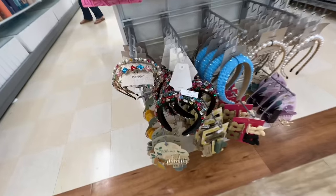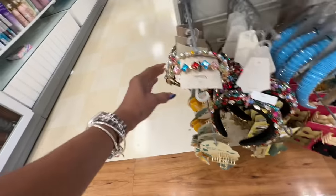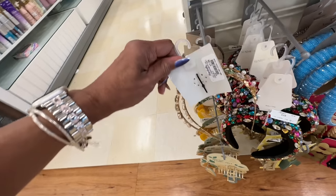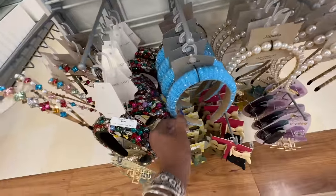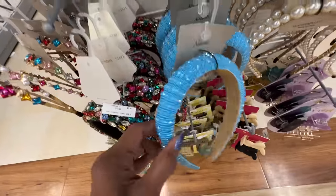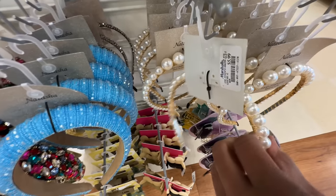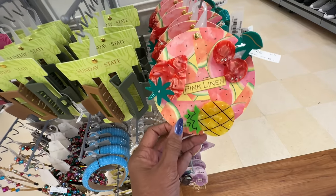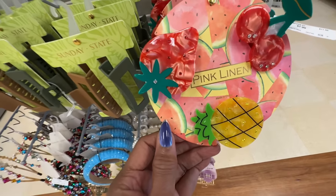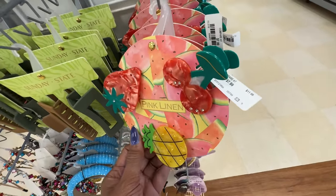Look at these headbands — this is $15. I like this one, it's so nice — $8 for this. This one has a lot of beads too — $8 also. I love the pearls, they are so cute — $6. Oh, look at these — they are so cute. The fruits: they have a strawberry, cherry, and pineapple — $7.